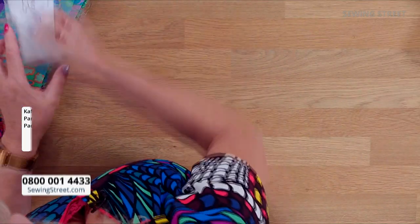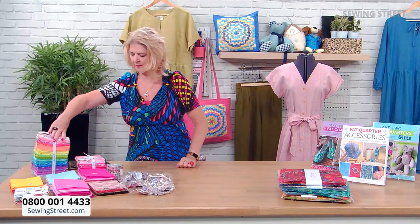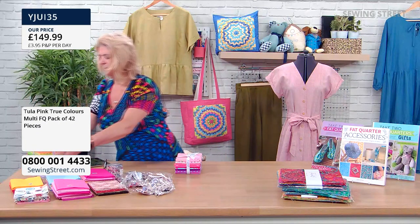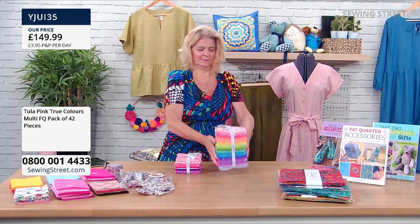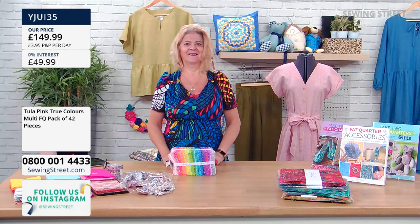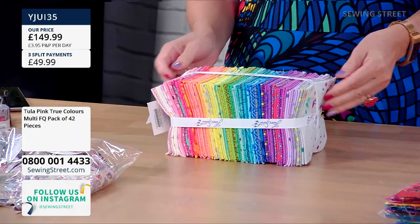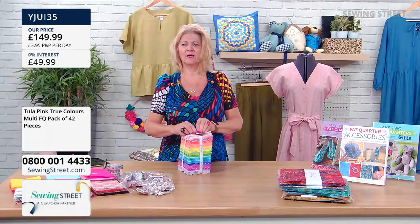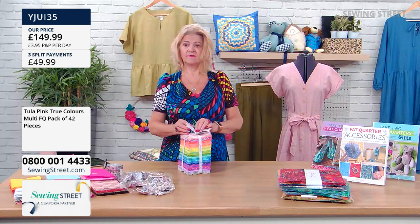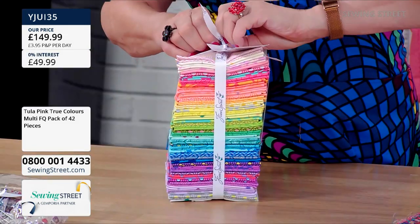Let's also look at some Tula Pink. This is another designer — Free Spirit Fabrics again — that uses colour in a beautiful way. It's £149, which means you can get it in split pay: three payments of £49.99 each. We are very limited on this one.